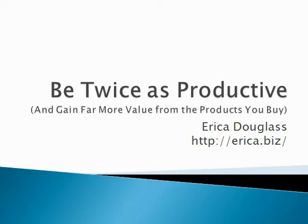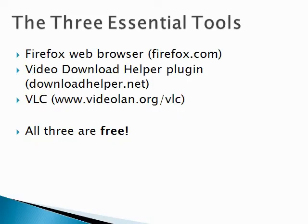I'm going to show you a quick free way to watch these videos twice as fast. You're going to need just three essential tools to learn to watch videos twice as fast. These tools work best when it's a video of a talking head or somebody just talking straight into the camera or somebody showing you a PowerPoint presentation like this one.